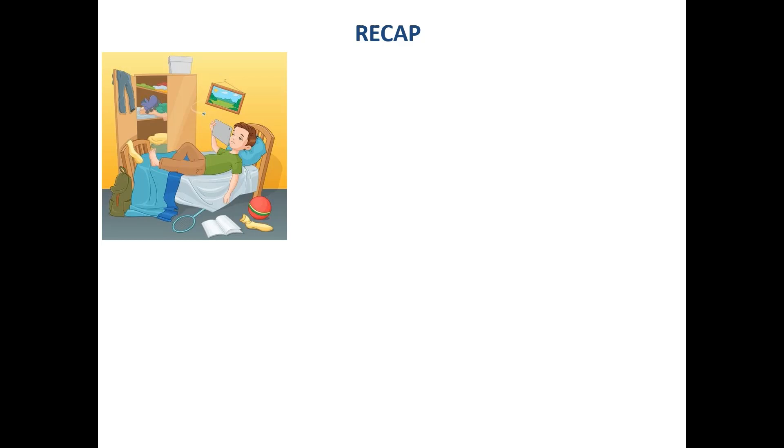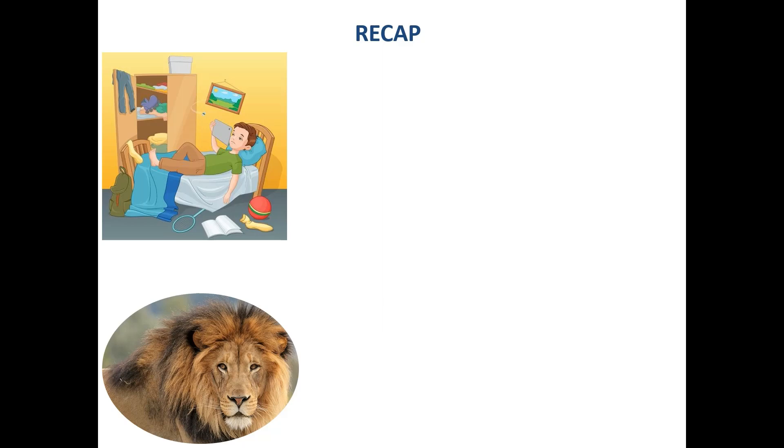Now children, it's time to do a quick recap of the words that we did. Look at the first picture — the boy is lying in bed and he is watching something on his mobile. He is not doing anything else. His room is such a mess. He is a lazy boy. Lazy.